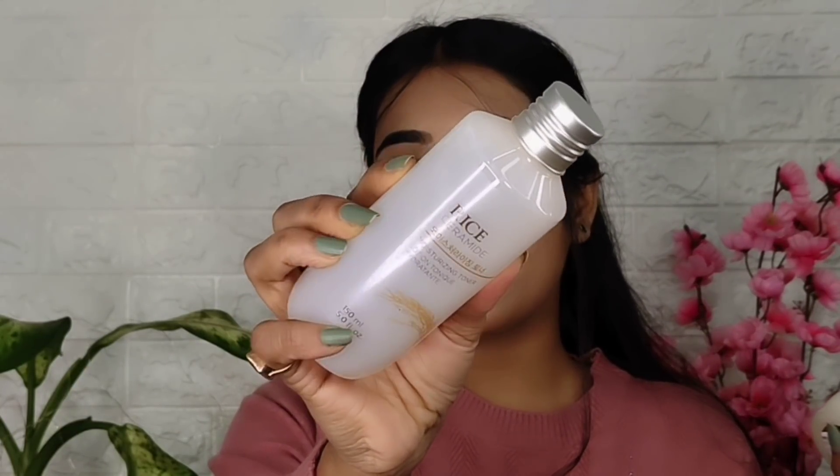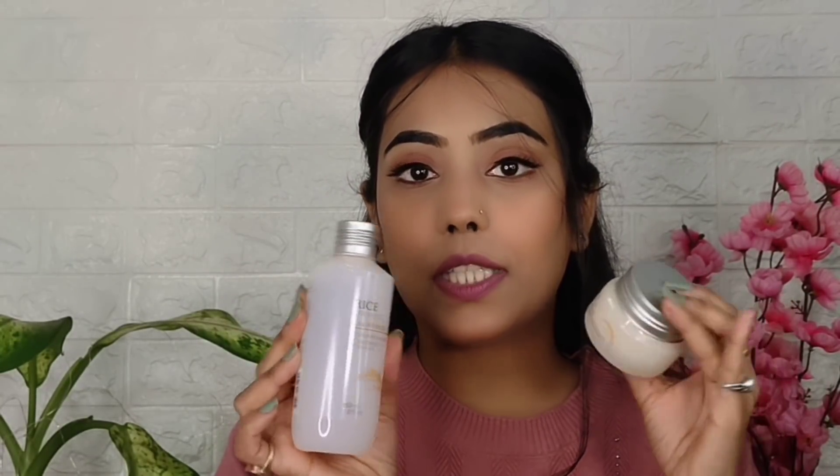Along with that, I have purchased this toner — The Face Shop Rice Ceramate Moisturizing Toner. This is how it looks like. You get a plastic bottle. This is the combination I have purchased.